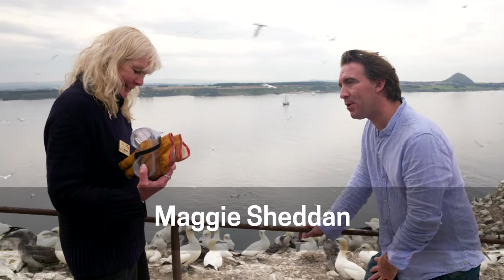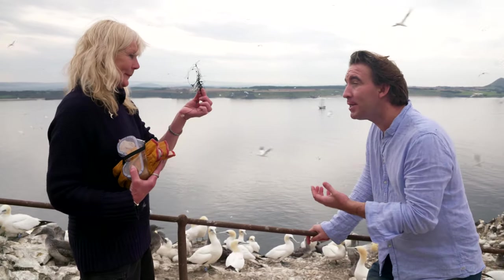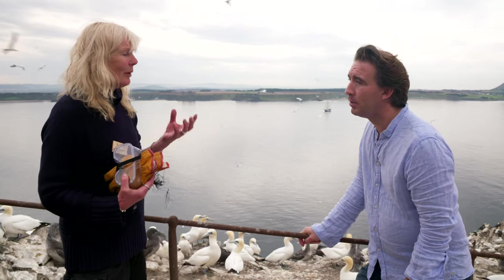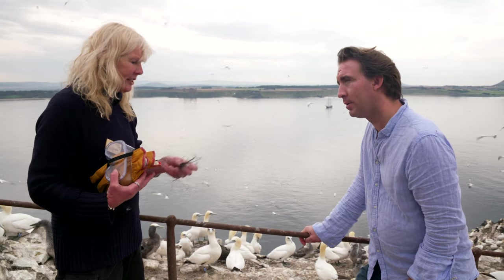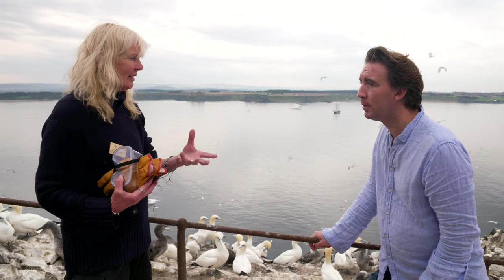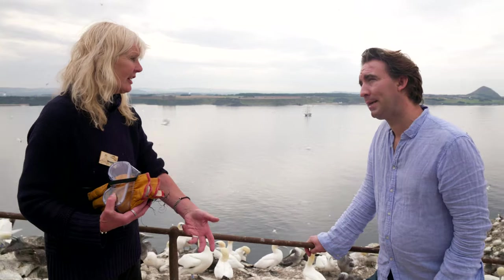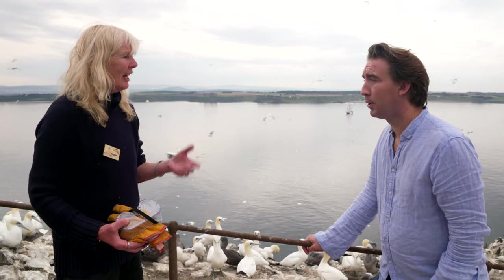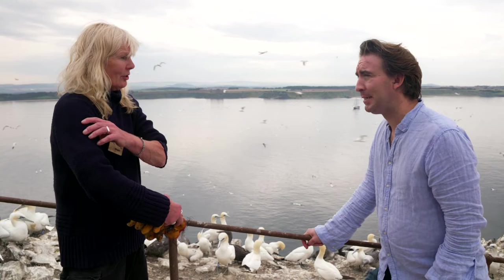Thank you for having us on Bass Rock. Does that happen a lot? Yes, sadly. I think one of the worst things we see are fishing line. If you've been mackerel fishing and your line breaks, you just get another hook on — and we see birds at times with it caught in their wings.